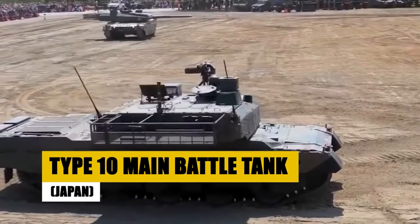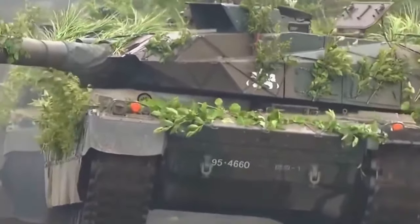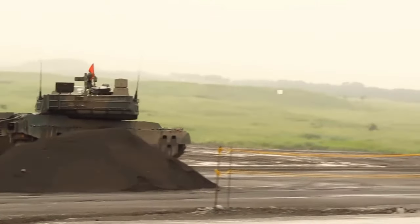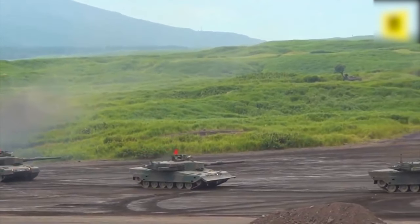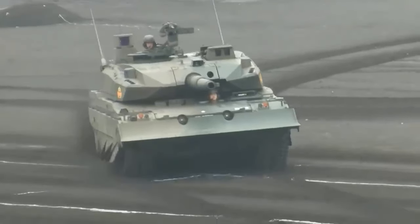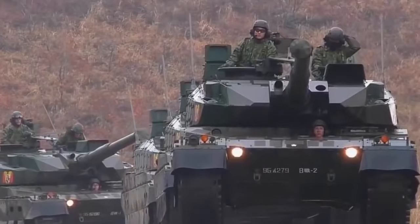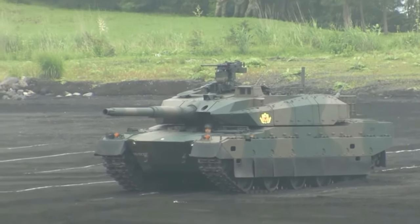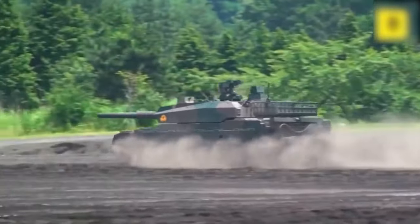Japan's Type 10 main battle tank showcases the pinnacle of armored force innovation. With its 120mm smoothbore gun and modular armor, this modern marvel represents Japan's commitment to advancing military technology. The Type 10 is engineered for precision and adaptability — its advanced fire control system ensures accuracy in the heat of battle, while modular armor provides tailored protection for varied missions. Featuring cutting-edge connectivity and battlefield awareness technology, the Type 10 is valued for its strategic versatility and ready to confront future challenges with unparalleled efficiency.